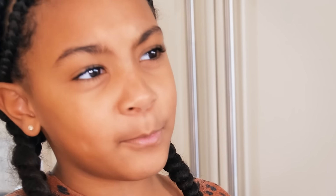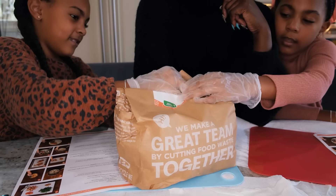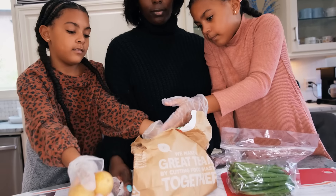So first step is what? Preheat the oven to 425. Here's a pro tip: preheat your oven as soon as you know you're cooking, so you won't have to wait and say 'it's going to take forever.' Alexis, do you have any pro tips? Just do it. Okay, great. Everything's in the bag.